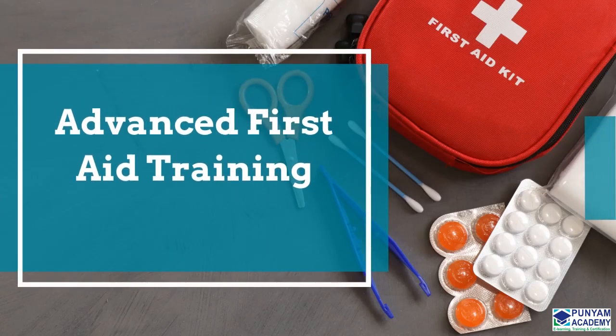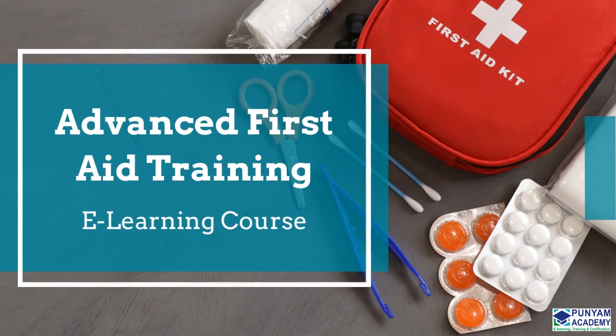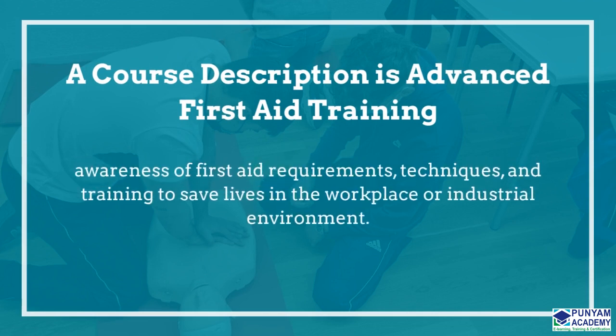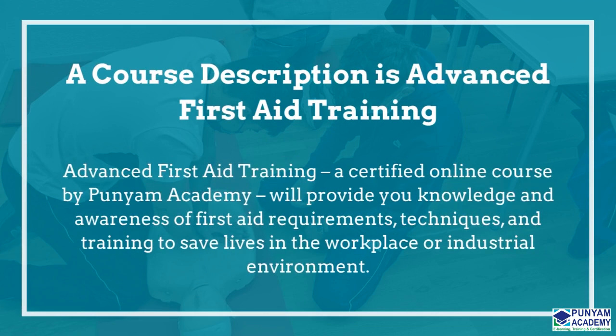Do you need advanced first aid training? If so, you came to the right place. Let me now explain the course description to you. Advanced First Aid Training, a certified online course by Ponyam Academy, will provide you knowledge and awareness of first aid requirements, techniques, and training to save lives in the workplace or industrial environment.